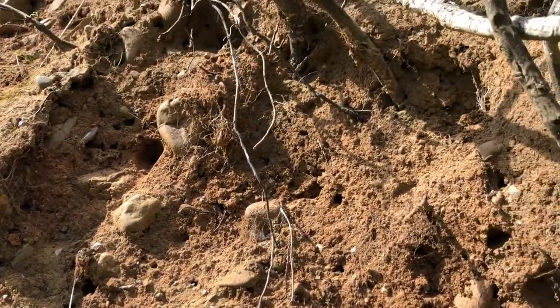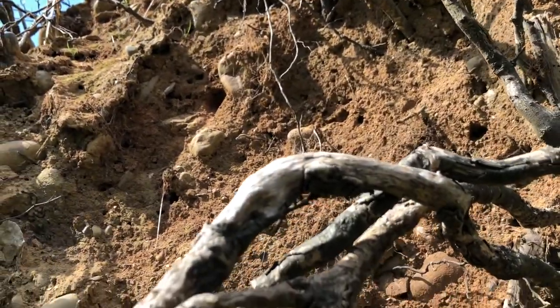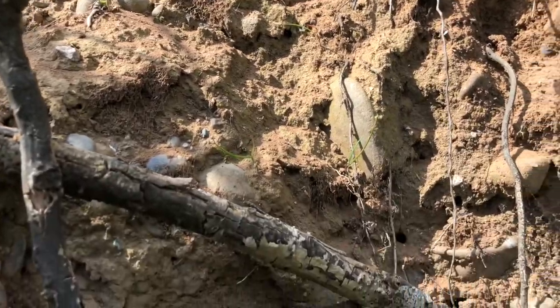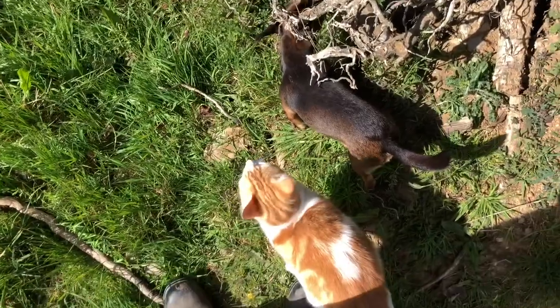I'm so pleased to have found where they've colonized. They're actually quite early coming out — I think it's because it's been so warm. So hopefully they'll have loads of babies.